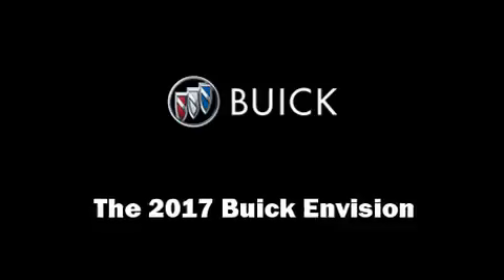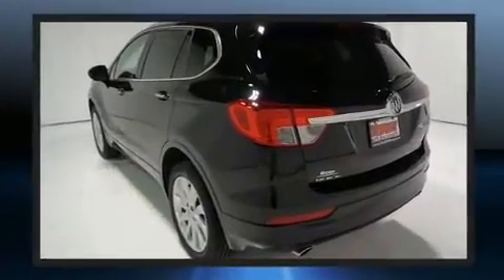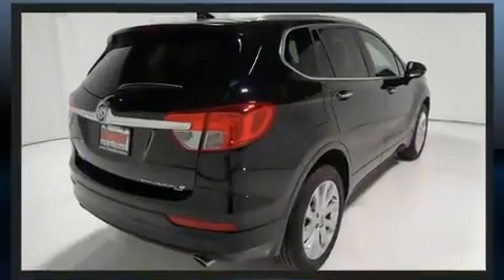Load your family into the 2017 Buick Envision. Under the hood you'll find a four-cylinder engine with more than 200 horsepower. For added security, dynamic stability control supplements the drivetrain. A turbocharger further enhances performance while also preserving fuel economy.